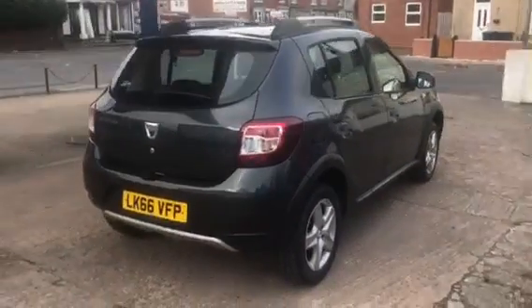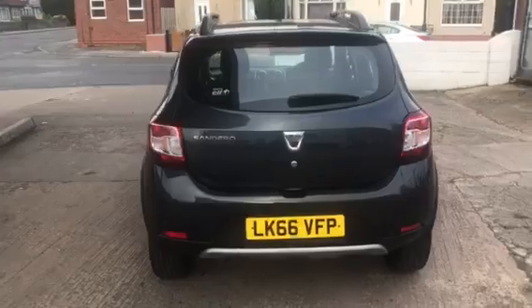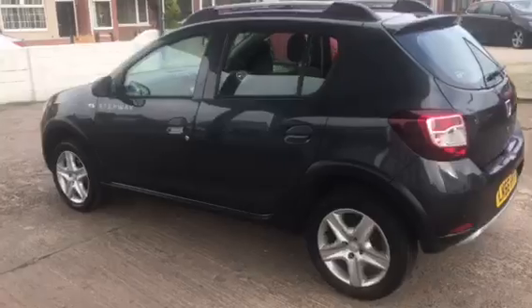So here we've got a 2016 66-plate Dacia Sandero Stepway. It's the 0.9 TCE version and it's the Laureate model.